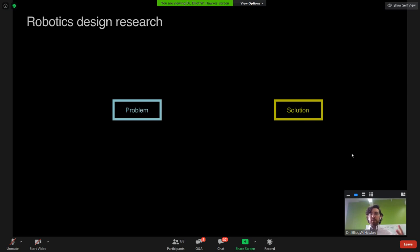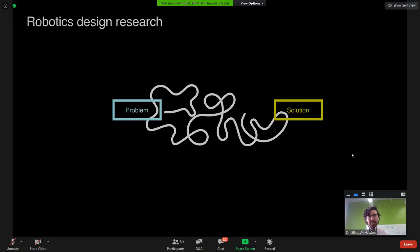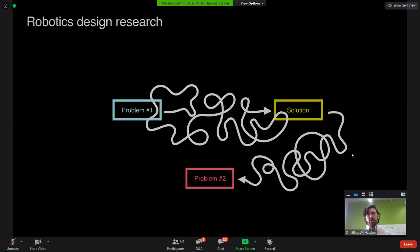In general, we talk about starting with a problem and going to a solution. As designers and roboticists, we know this process is more convoluted. For today's talk, it's even more so, because we started with a problem, came to a solution, and then realized our solution was better suited to solve a second problem. So we'll go from our initial problem to the solution — our vine robotic technology — and then introduce a new problem and how we adapted our solution to solve it.